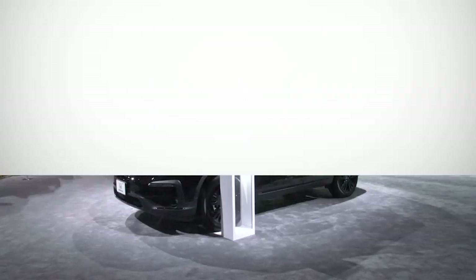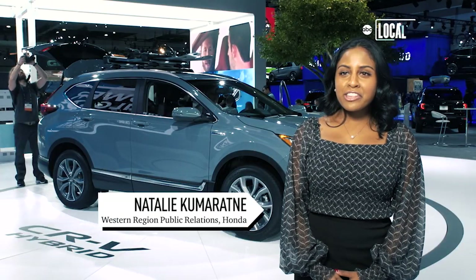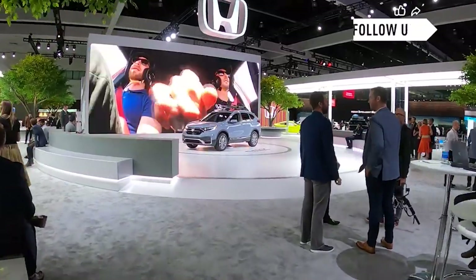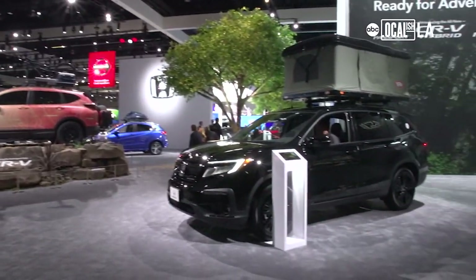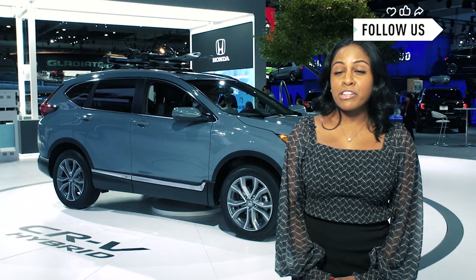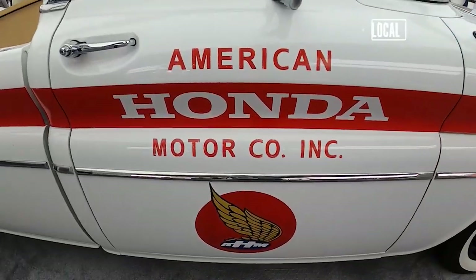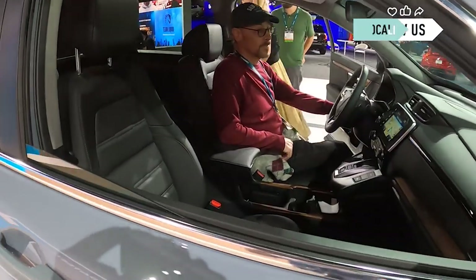The LA Auto Show makes international headlines because this is where the world gets its first look at all of the newest models. We're here at the Honda booth, really excited to be once again at the LA Auto Show. We have a brand new layout for customers to come out and check out the various aspects of Honda — everything from our electrified vehicles to our historical vehicles and everything in between. Ever since I was a little kid, my dad has always told me to buy Honda. I like seeing all the new hybrids and everything — the good, clean energy and clean mobility.